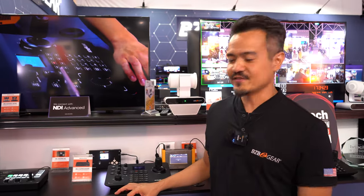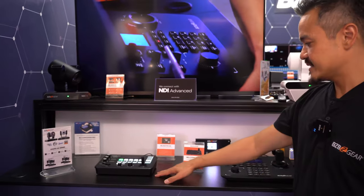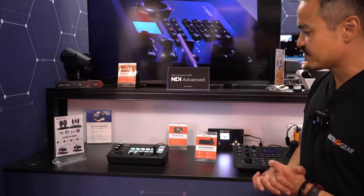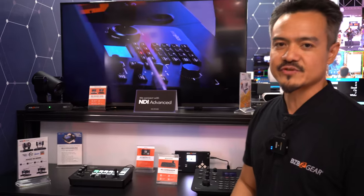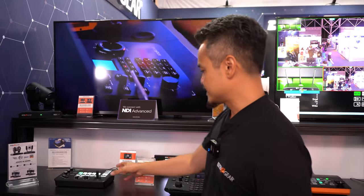They all support Visca, Pelco, and OnVif. Now starting with the one on the very left right here is the BG Commander Junior. This is our entry-level option — it's our most affordable, great for people just starting out with live streaming and smaller applications.